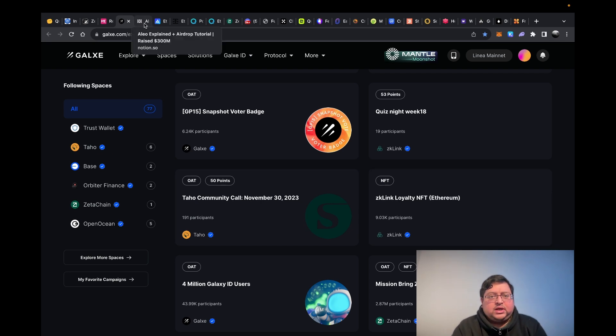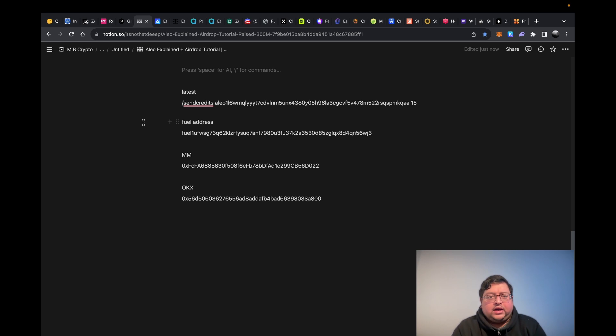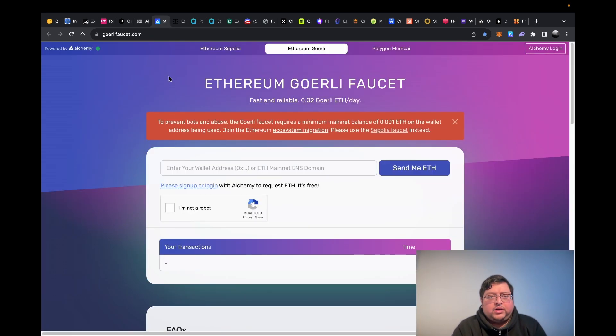Next up, mainly you have faucets. On my Notion, I keep all my wallet addresses saved so instead of opening MetaMask and copying each time, I just have it ready. For the Ethereum Goerli faucet, you just paste your address and hit 'Send me ETH.' You can only do this once a day. This is free testnet Ethereum — the reason you should do this is because for certain new blockchains they want you to bridge from Goerli or Sepolia, and if you claim daily you'll already have it ready in your wallet when you need it.